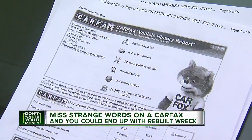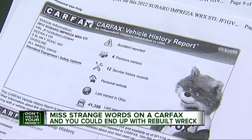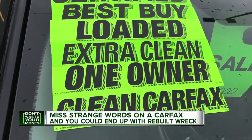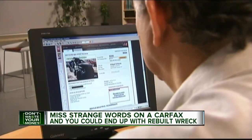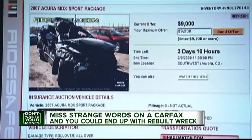Cody ordered a Carfax report where he learned the accident was reported as a vehicle involved in a rear-end collision. But he says the dealer had sold the car as clean. The main purpose of a Carfax report is to show you if a car you are buying has been in an accident and possibly has a salvaged title.